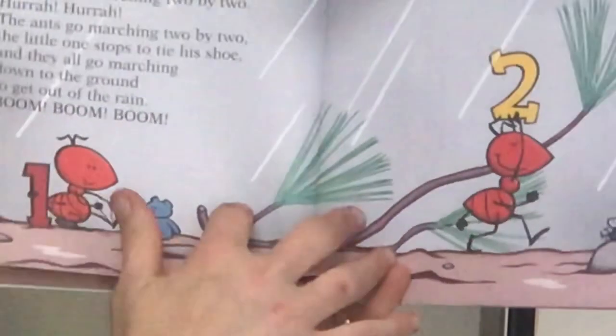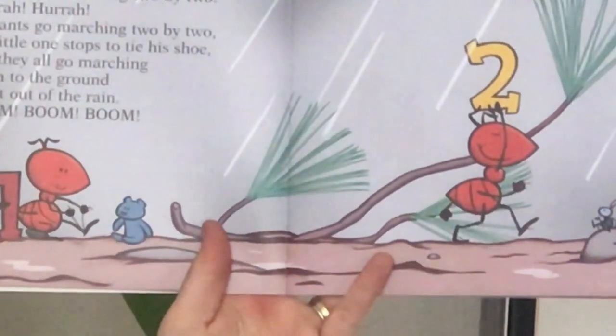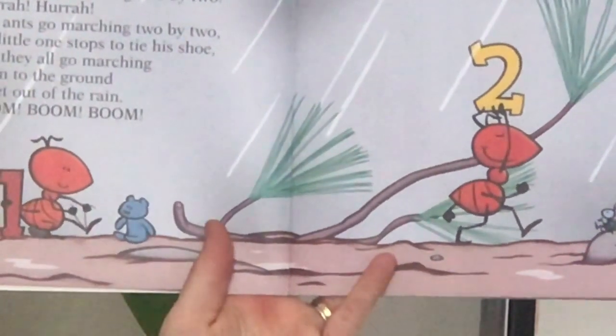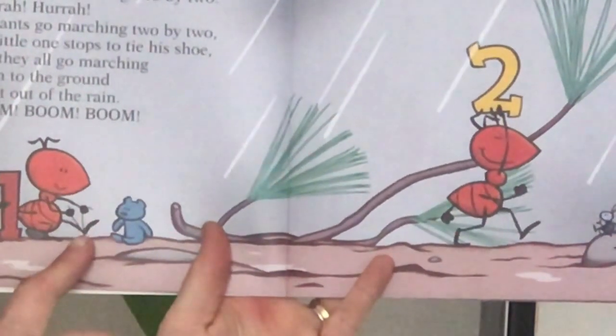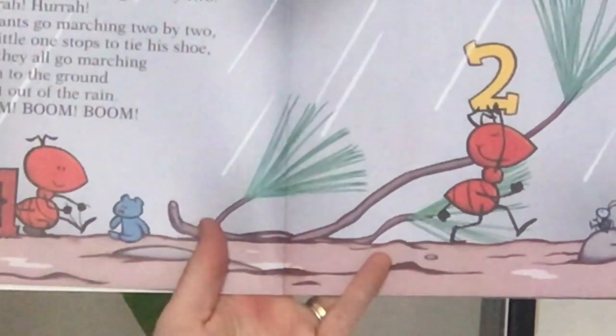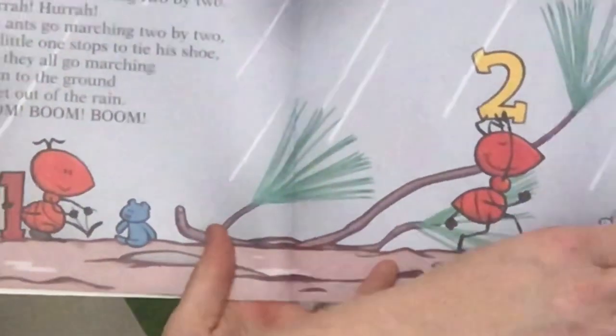The ants go marching two by two, hurrah, hurrah. The ants go marching two by two, hurrah, hurrah. The ants go marching two by two, the little one stops to tie his shoe. And they all go marching down to the ground to get out of the rain. Boom, boom, boom.